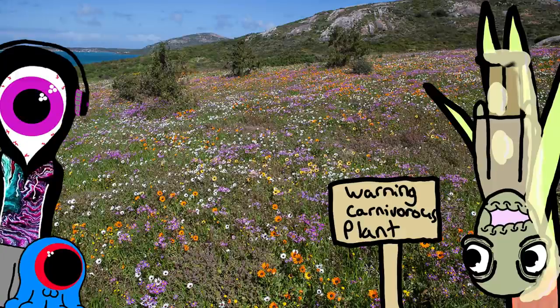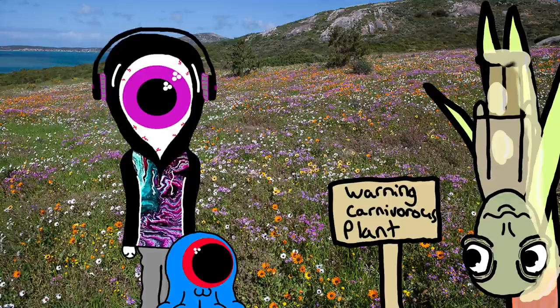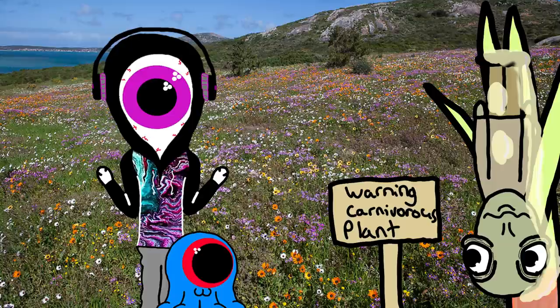Hey you, please, you gotta help me. I'm trapped and I think this is a carnivorous plant. It's gonna eat me. What? Nah, that sign's wrong. It isn't truly carnivorous because it's not capable of digesting animals on its own, so you'll be okay.